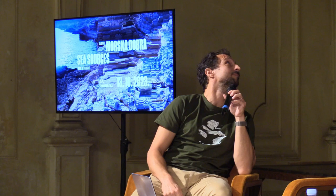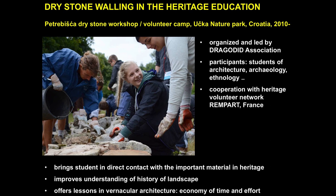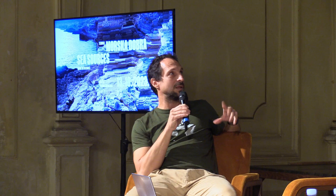The next one is much more cheerful: Petrebišća dry stone workshop. It's been going on for more than 12 years now. It's a summer workshop on Učka Mountain organized and led by Dragodid Association, aimed particularly at students of heritage professions — architecture, landscape architecture, archaeology, ethnology, anthropology — with some international students, so the whole thing is in English and lasts for eight days.